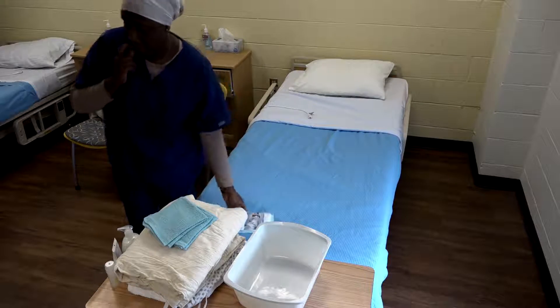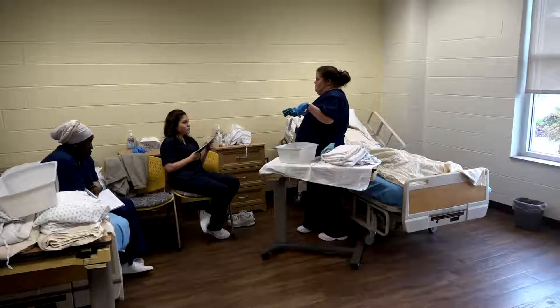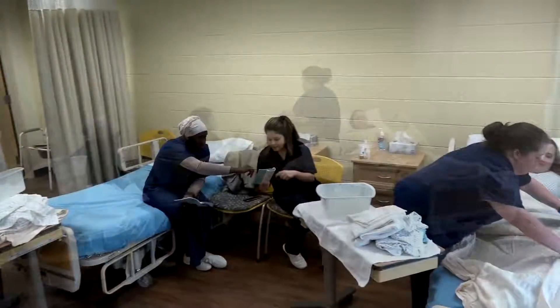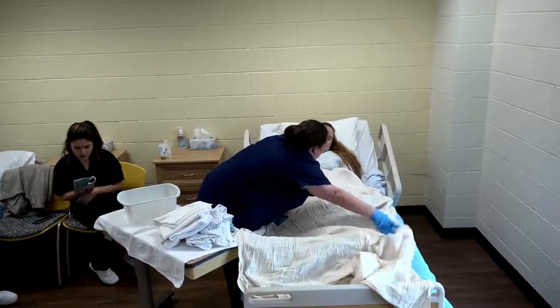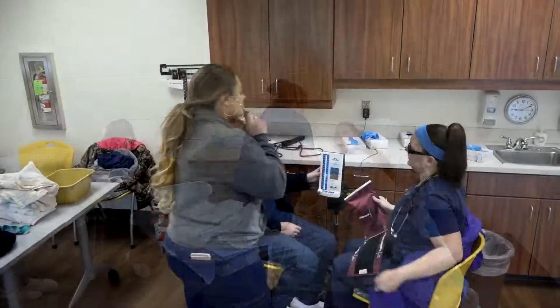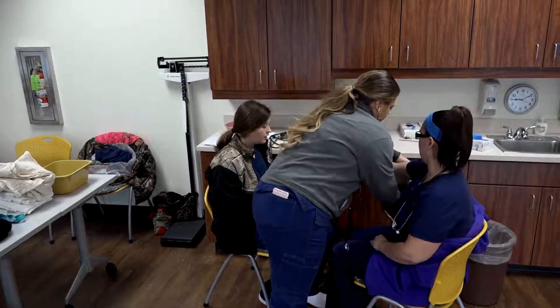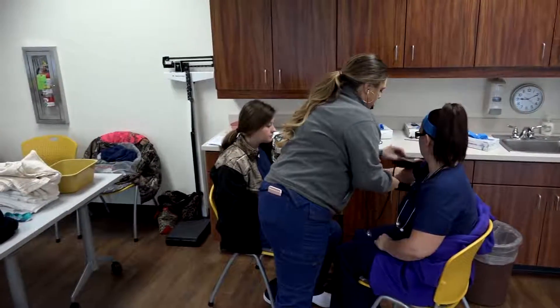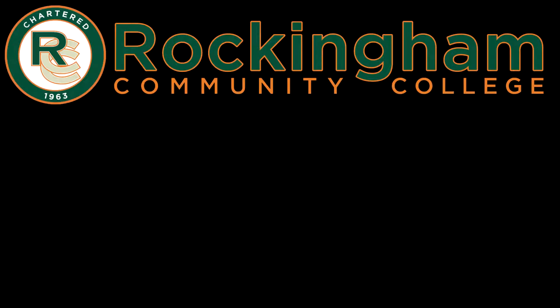Nurse aides learn a tremendous amount during the time that they're in the program, and as they're working as a nurse aide, if you're interested in going to nursing school, one of the requirements here at RCC is that you have your CNA first. And many nursing schools across the country have that same requirement.